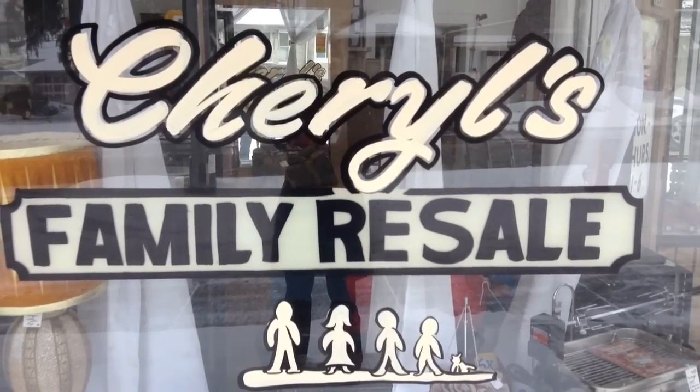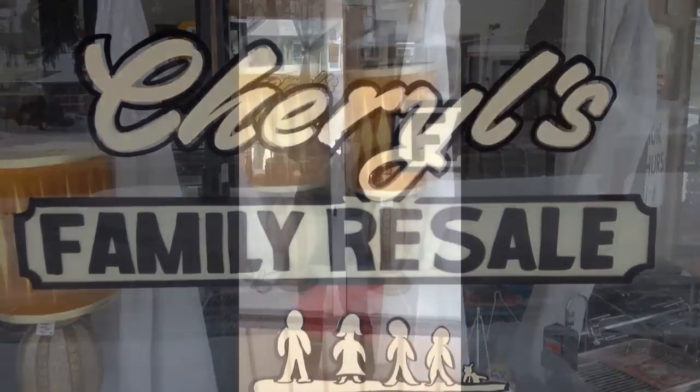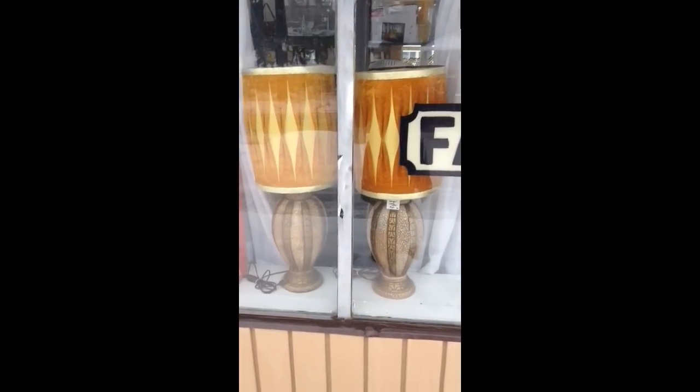Hello, Happy Valentine's Day. Here's what we have new in the store as of Friday, February 14th. Here's a couple of funky mid-century or 70s style lamps.